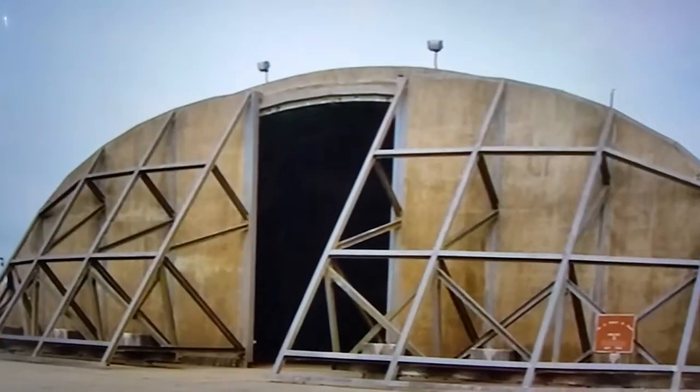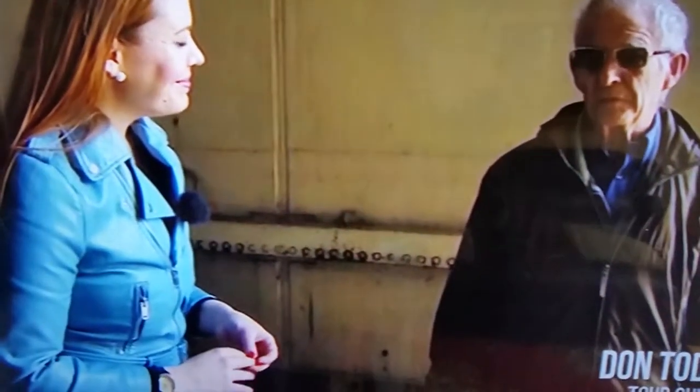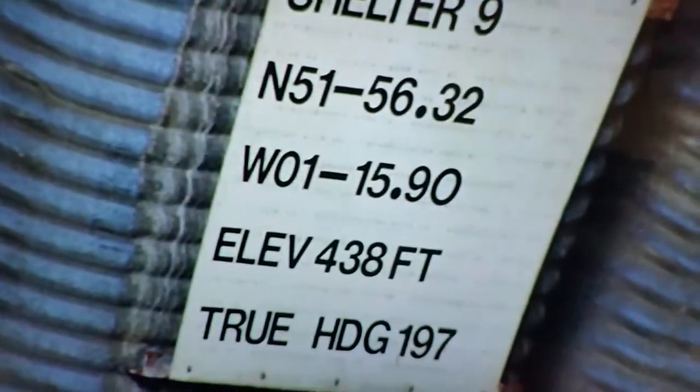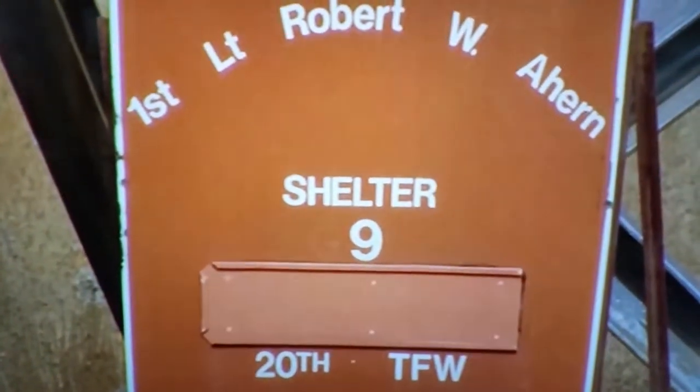Don is opening up one of the aircraft shelters. F-111s were permanently armed and located in quick reaction alert areas like this one. This is where the planes were kept on readiness for takeoff of the mission — on standby, on complete alert. This is where they were. The doors would open and they'd be sent off.